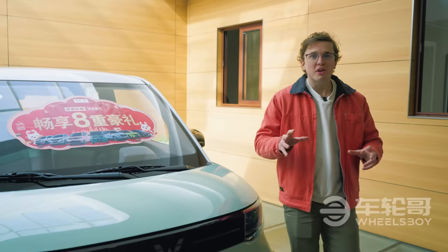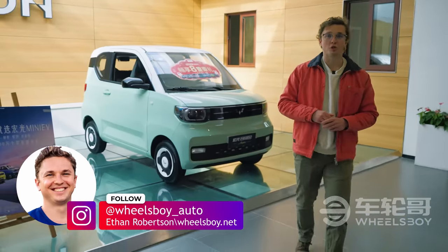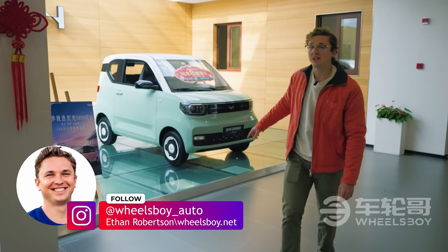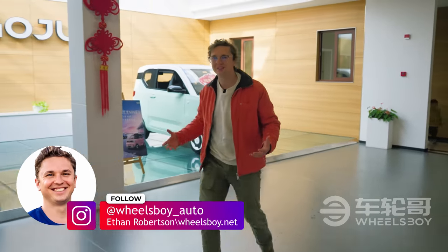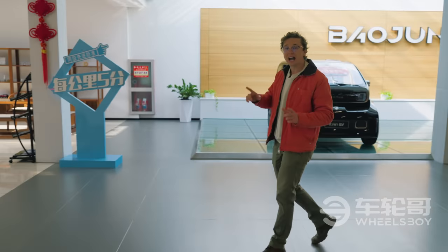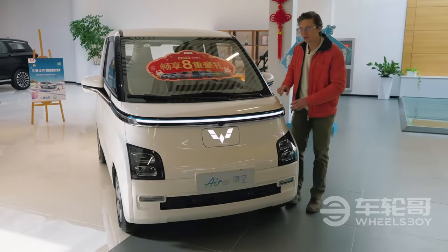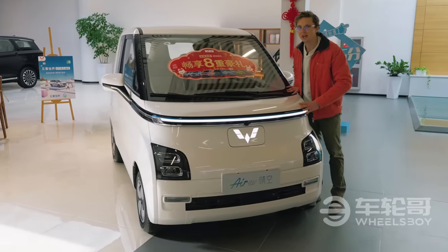Hello and welcome. If you're one of the many people who reached out to me through our social media platforms after our review of the MINI EV, asking how do I get my hands on one of those things, I've got good news for you. Wuling's line of tiny electric cars is finally going to be sold outside of China, starting with this: the Wuling Air EV.